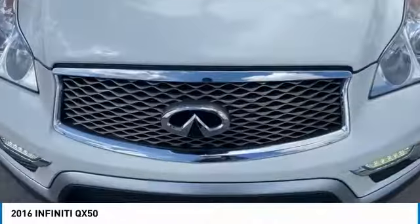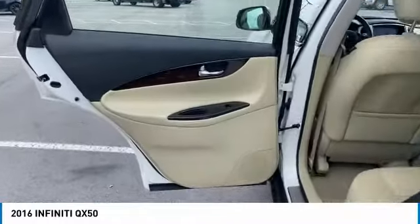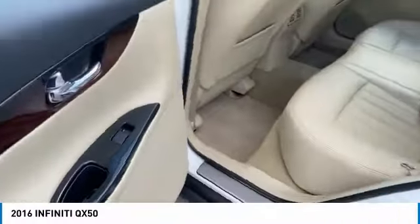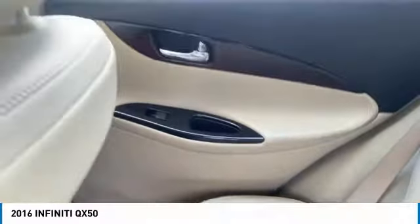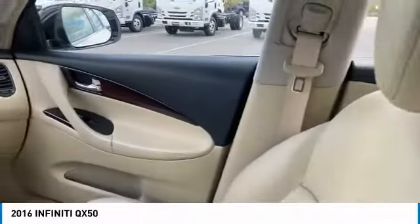All-wheel drive, aluminum wheels, heated side mirrors, power mirrors, traction control, daytime running lights, remote keyless entry, fog lights, headlights auto-off, mirror memory.